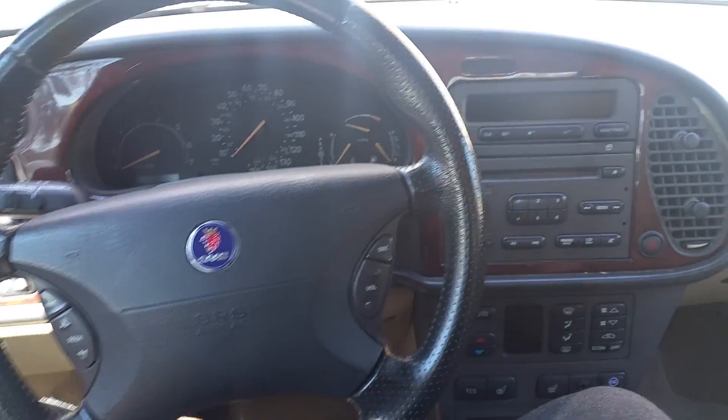This is a 2001 Saab 93 convertible for sale. The car has 84,000 miles and is a two-owner vehicle. It's in fantastic condition with a clean Carfax and no accident history.